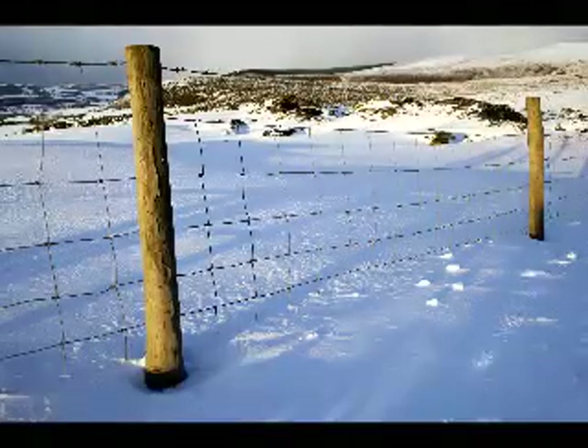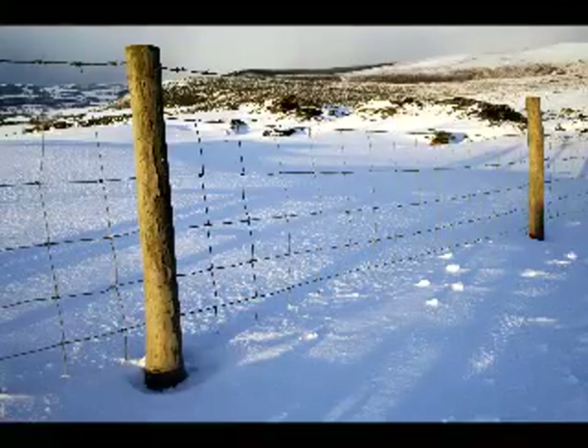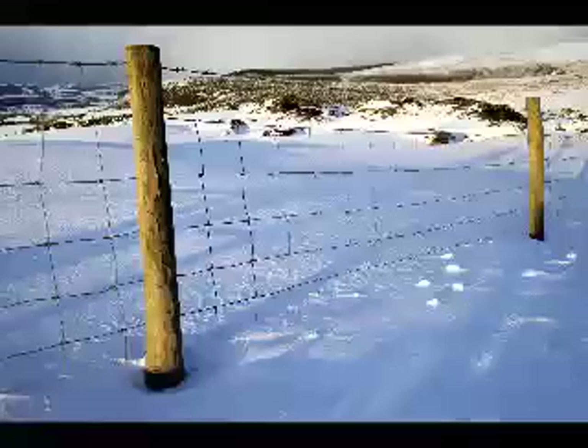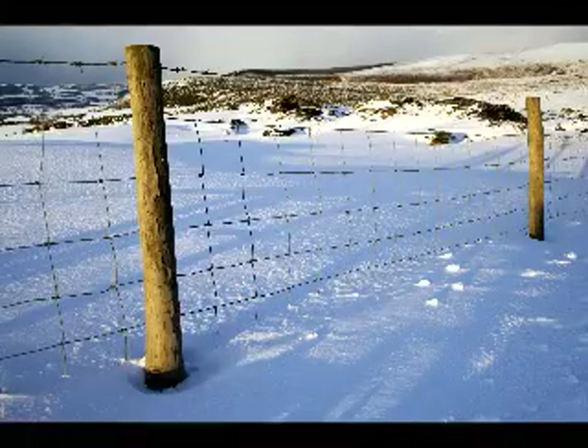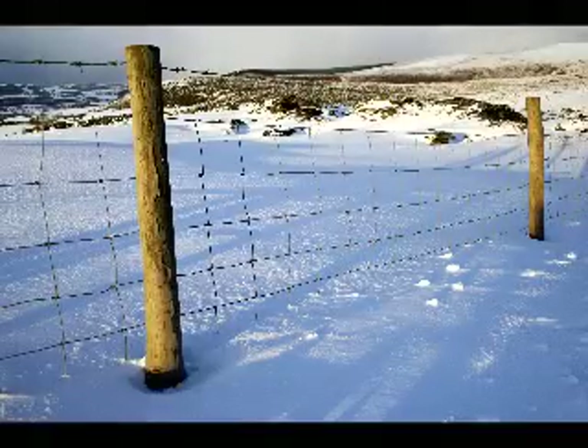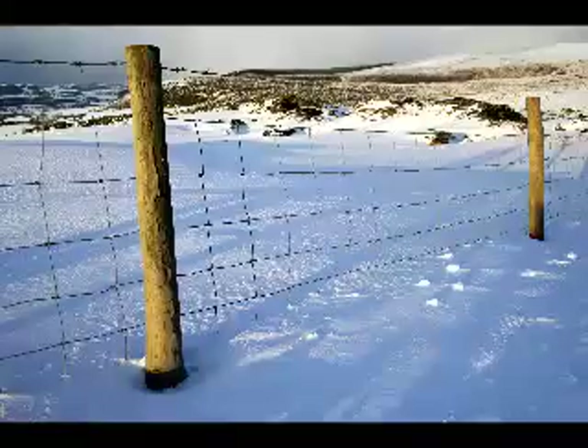The flowers of poison ivy, present in the spring and early summer, are borne in clusters and are small and inconspicuous. The flowers are dainty and vary in color from greenish-white to cream. Close-knit clusters of berries, also greenish-white or cream, develop from these flowers and become hard and waxy when mature. These berries persist through the winter and are a favorite harmless food for many species of birds. Not all poison ivy plants have berries.